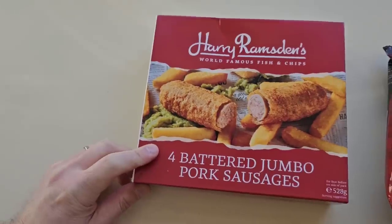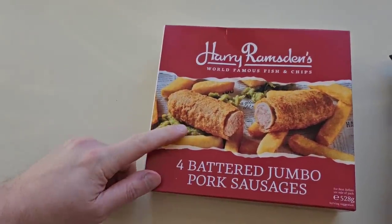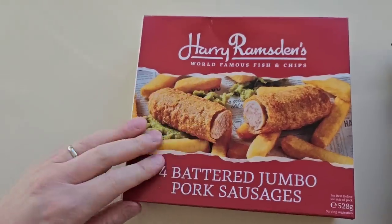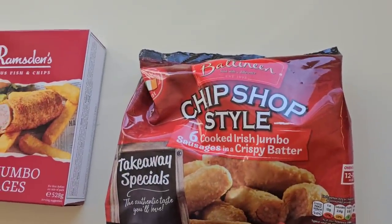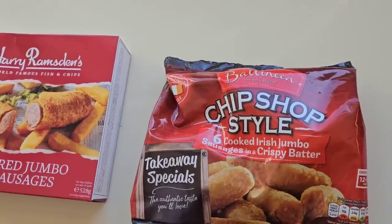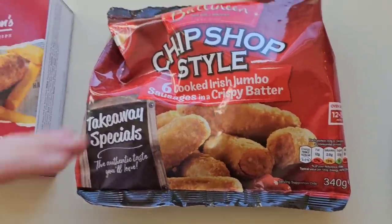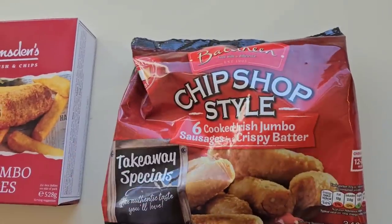Now I have reviewed battered jumbo pork sausages before by Harry Ramsden, but they were the ones in salt and vinegar. It was when I very first started the channel and I remember them being very, very vinegary. These were four pounds for four. I went to B&M and I got these — chip shop style, six cooked Irish jumbo sausages in a crispy batter, 340 grams. These were £2.25.